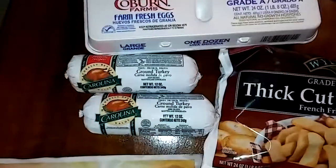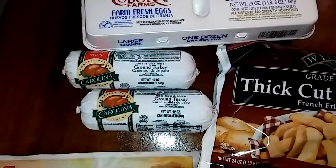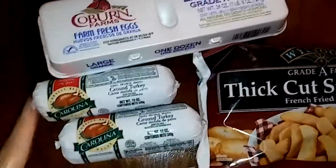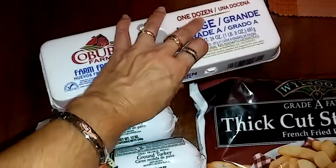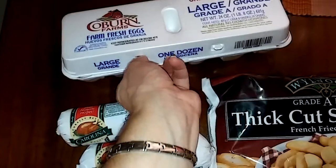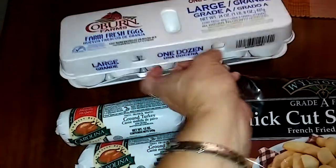I always get the Coburn Farms Fresh Farm eggs, one dozen and they are large. They are 99 cents. Let me see if I can get this open so you could see it. They are delicious. Eggs, 99 cents.